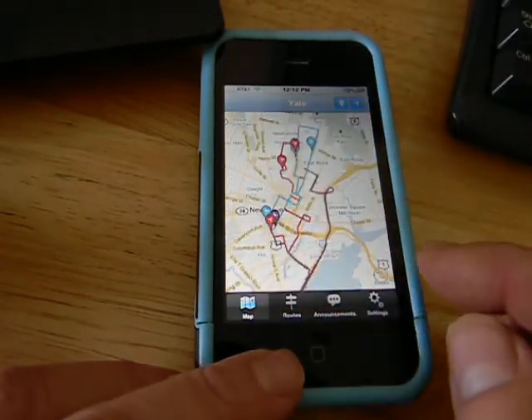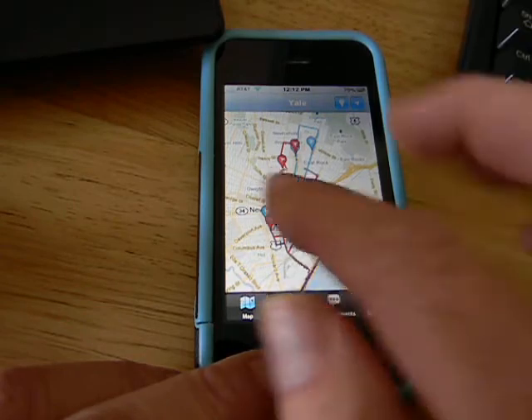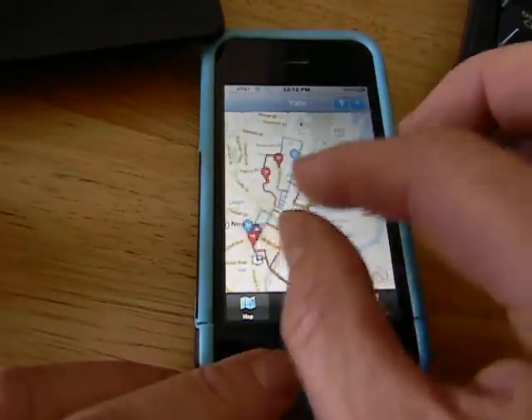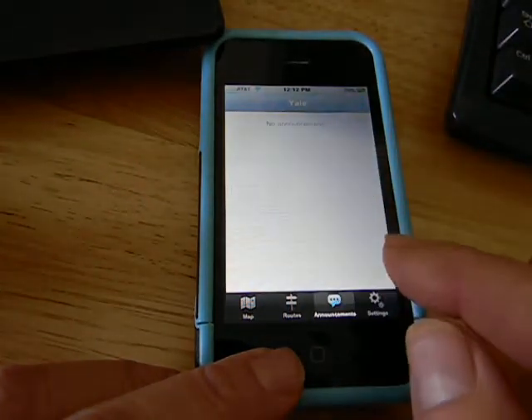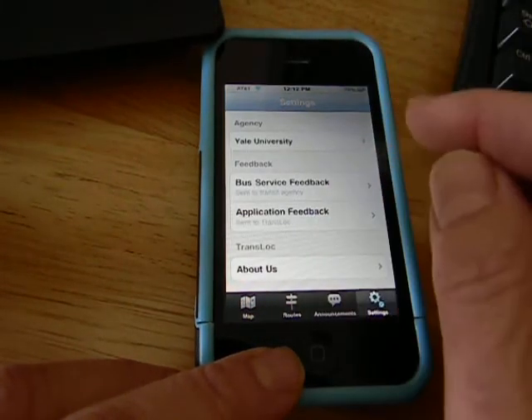Let's go back to the map. The user can zoom in.